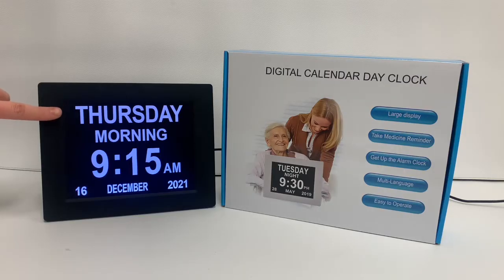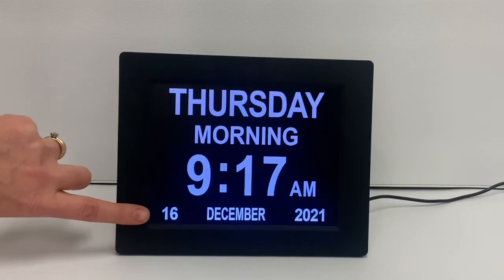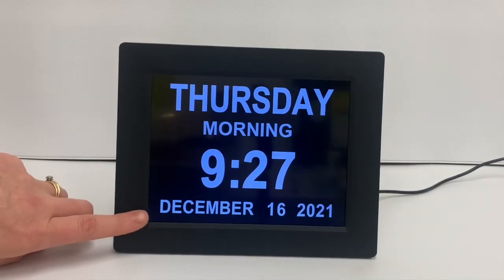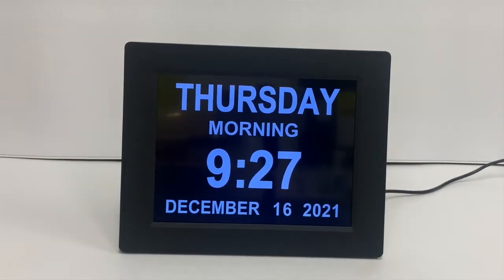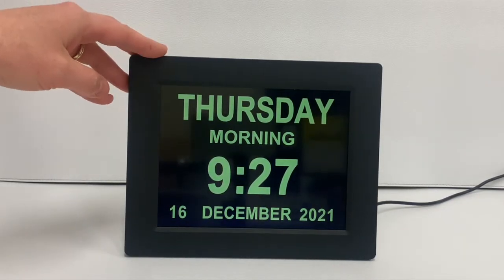This product displays the day, date, time, and year in large print. The time mode can either be set in 12 hours or 24 hours, and the date mode can either be set as day/month/year or month/day/year. The colour of the calendar display can either be white text on a black background or yellow text with a black background.